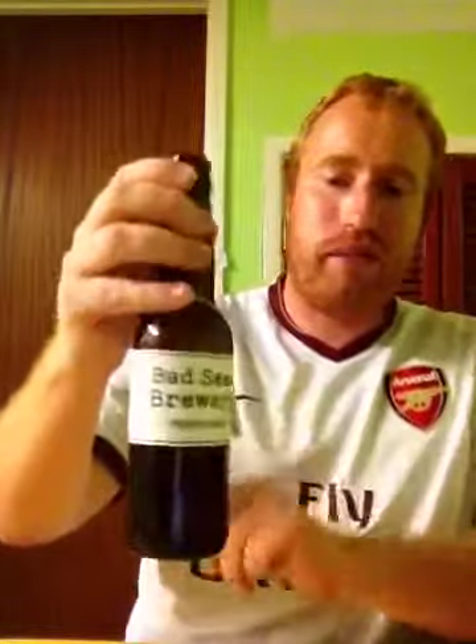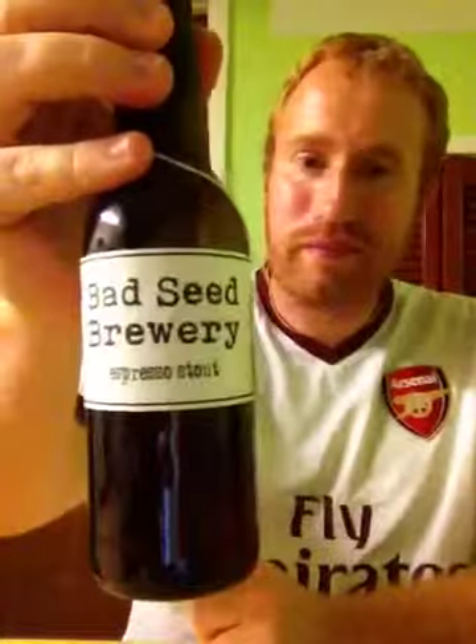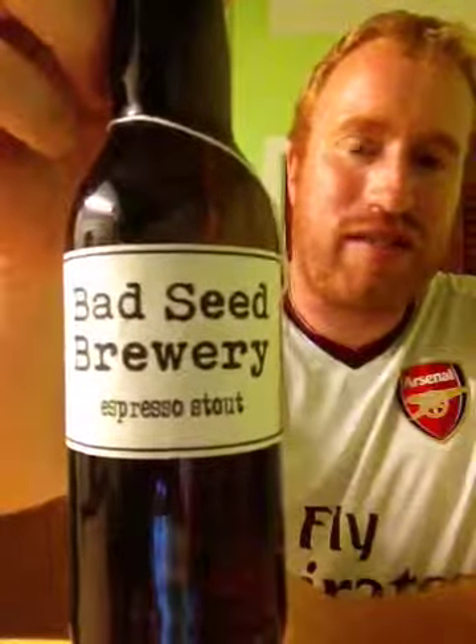Bad Seed Brewery for their Espresso Stout at 7% ABV - this to me is a great beer, really is. It's an 8 out of 10. That's Real Ale of Britain doing a review on Bad Seed Brewery's Espresso Stout at 7% ABV. Cheers and sláinte.